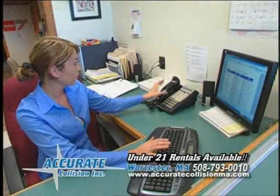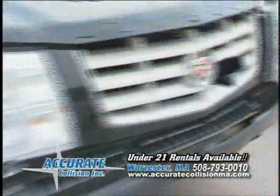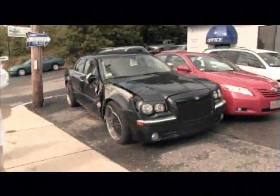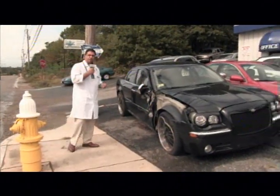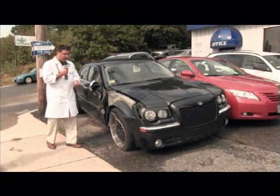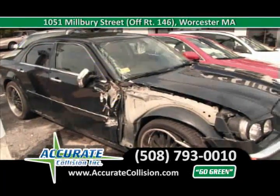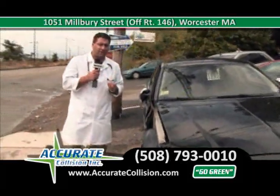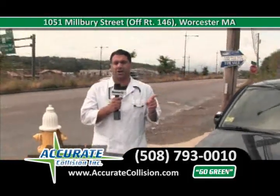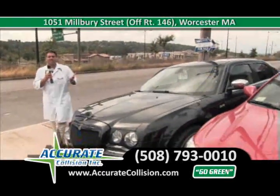Come on and look at some cool stuff. At Accurate Collision, we work on all kinds of vehicles — big hits, little hits, whatever you need to get fixed, we're here for you. This is a major collision on a 2007 Chrysler 300 that's been customized with special paint. This customer brought his car to Accurate Collision knowing we can get this work done the right way, on time, the first time. We'll take all the parts off, get a supplement done from the insurance company, and get this vehicle back to pre-accident condition in our eco-friendly shop. Call me at 508-793-0010.